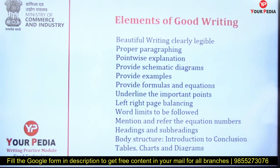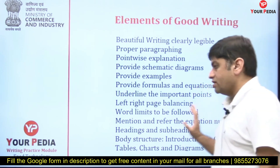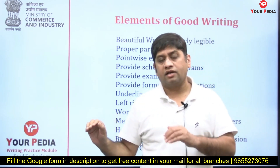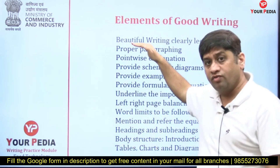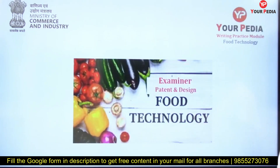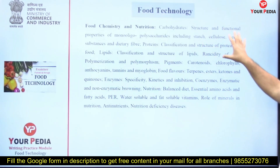Take a question, explain it with examples, write formulas and equations, underline key points, maintain left-right balance, follow word limits, mention equation numbers, write headings and subheadings, maintain body structure, and create charts, tables, and diagrams. These are the components of good writing style. If you have these components in your writing, your writing style is good.